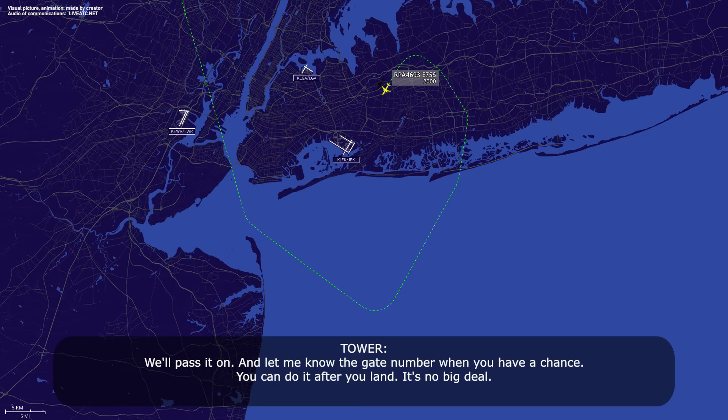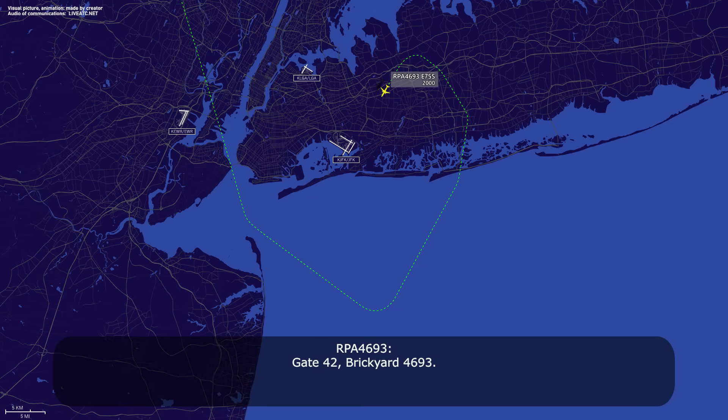We'll pass it on. Let me know the gate number when you have a chance — you can do it after you land, no big deal. Gate 42, Brickyard 4693. Appreciate that.